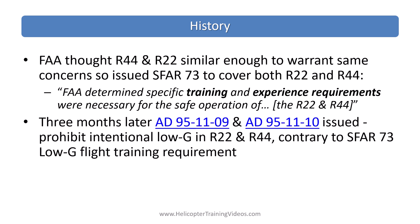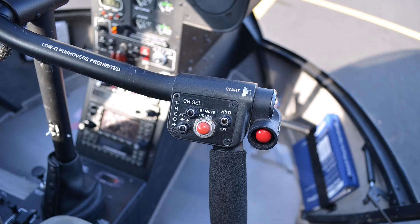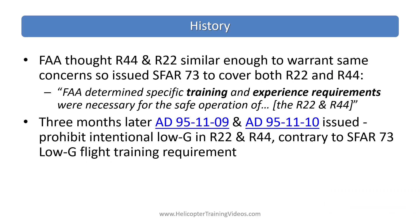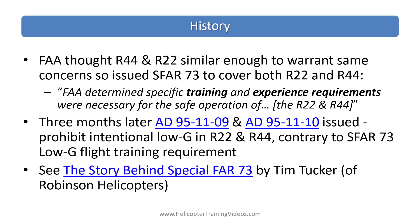An accident in Germany involving an intentional low-G training maneuver in an R-44 resulted in AD 95-11-09 and -10 being issued, prohibiting intentional low-G in the R-22 and R-44. That's the placard you'll see on the cyclic, and it's also in the limitations. This was contrary to SFR-73's requirement for low-G flight training and until now had never been resolved. There's a great article by Tim Tucker of Robinson Helicopters — 'The Story Behind Special FAR-73' — that goes into a lot more detail on the history of SFR-73.